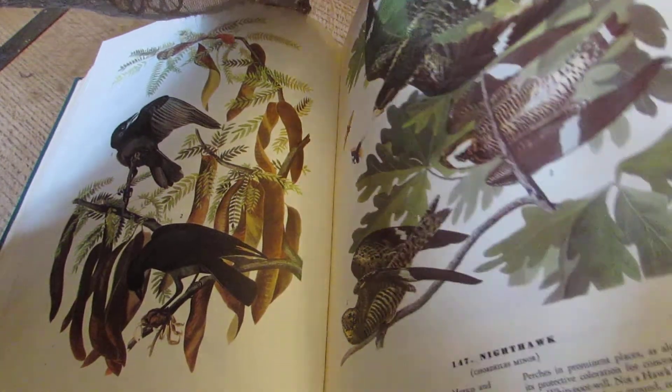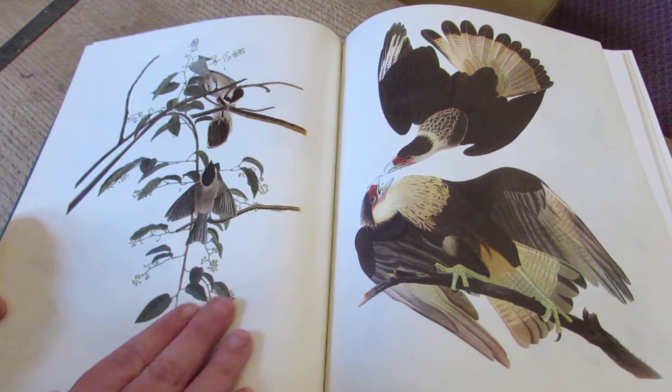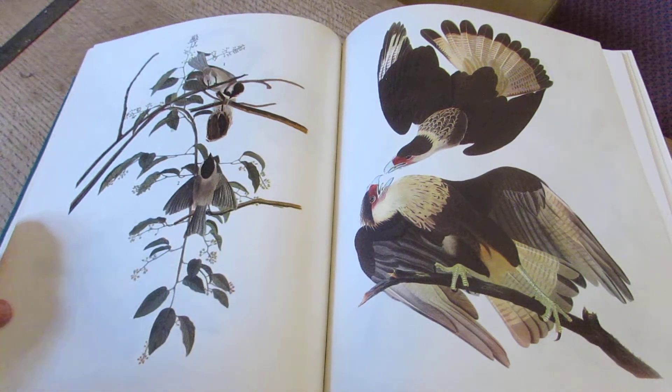This is the fish crow eating a crab. It is just a spectacular book, and it is one of those books that you would want to see before you died.